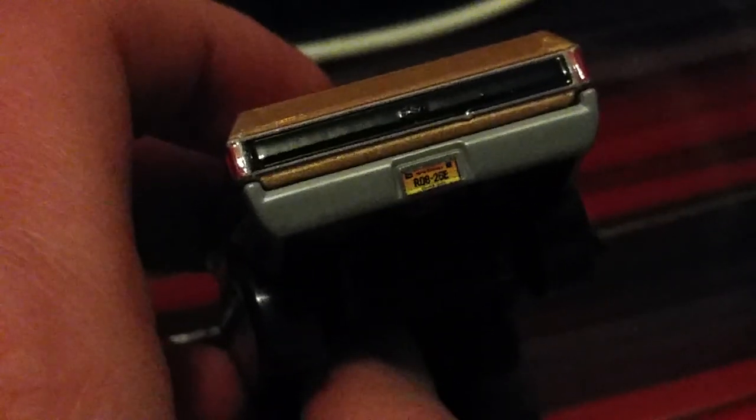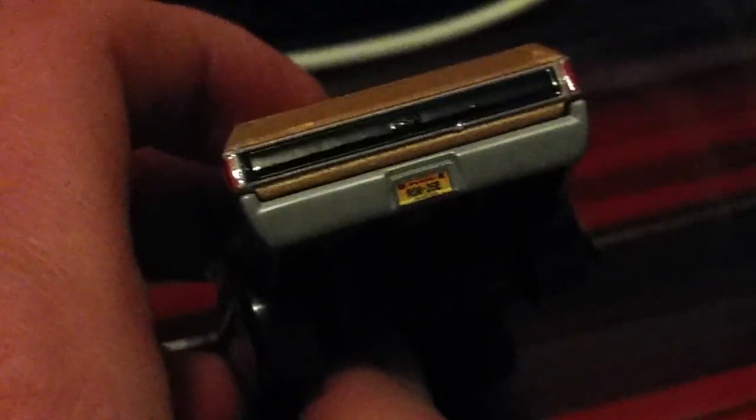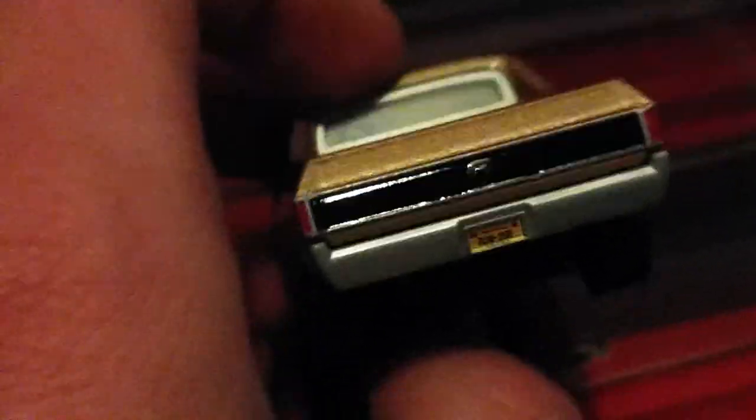On the back here, the license plate — what does the license plate read? R0626E. I don't know what that's for. It looks like someone's birth date, but I don't know whose birth date that would be.